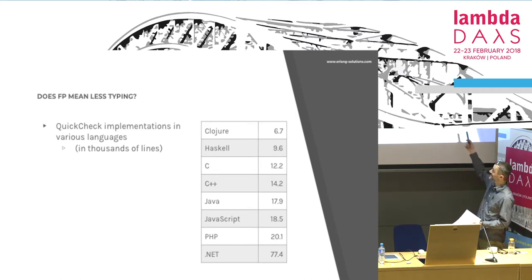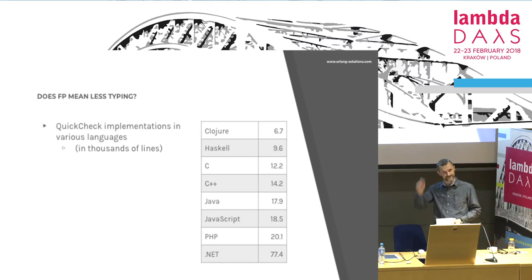This is in thousands of lines, so you can pretty much tell the difference between 6 and 77. You can hear what's on the top. So, check — less typing. Good for us. We score one point.